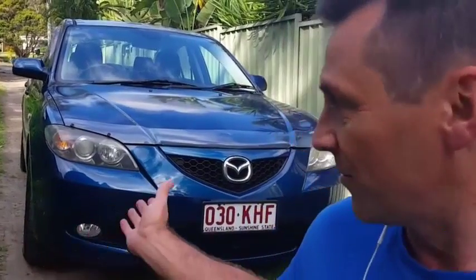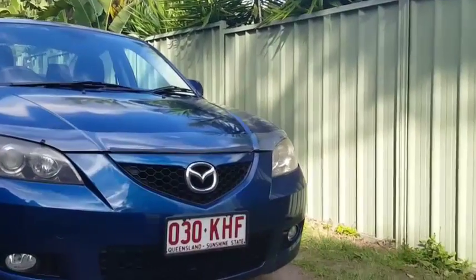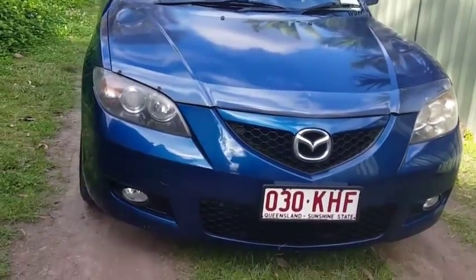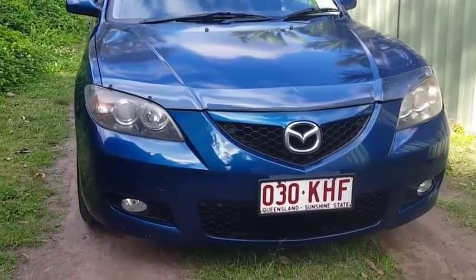I'm Dean Argent, a University Qualified Mechanical Engineer, and I'm the owner of usedvehiclesales.com.au. In this video, I'm going to take you on a walkthrough of this really neat and tidy 2007 Mazda 3 Automatic sedan that I have here for sale on my yard.